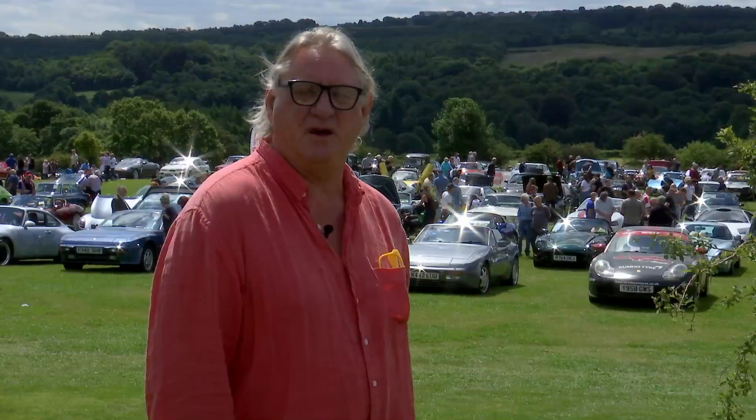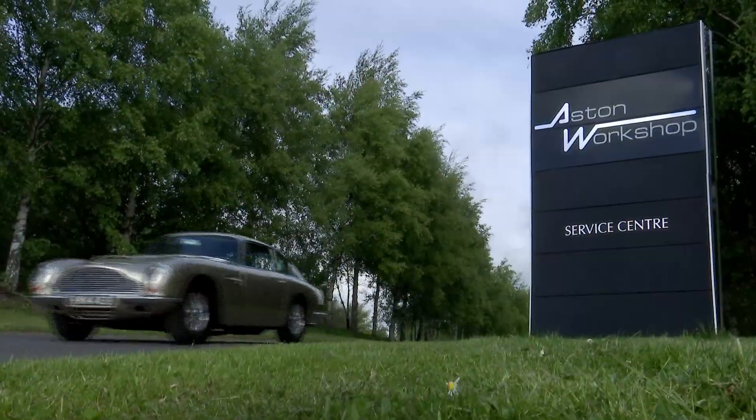Hi, my name is Bob Fountain. I am the founder of the Aston Workshop and the Glyss Car Show.